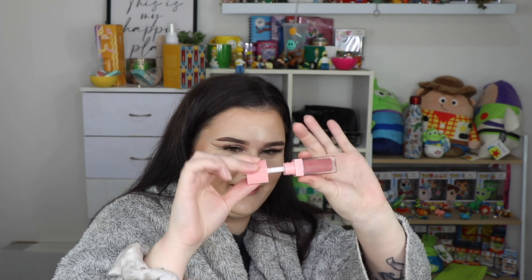I tried out the ColourPop So Juicy Plumping Glossy lip oils and I loved these so much. I did a lip swatch video on them. I think they're really nice - my only critique is the packaging; it's hard to get the doe foot out so sometimes product goes flying. But they smell really minty and look so nice on the lips. I loved those.